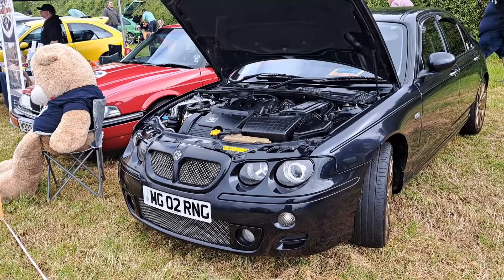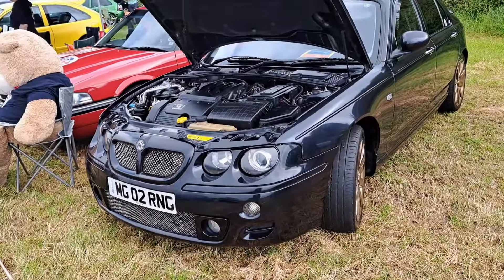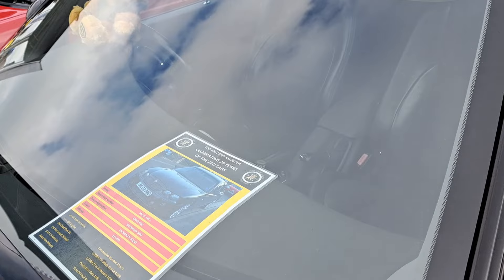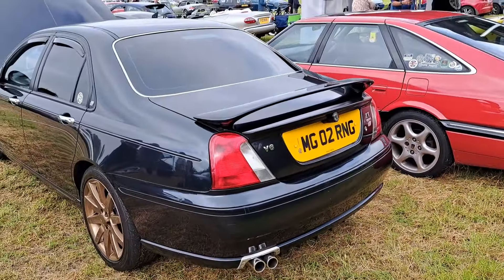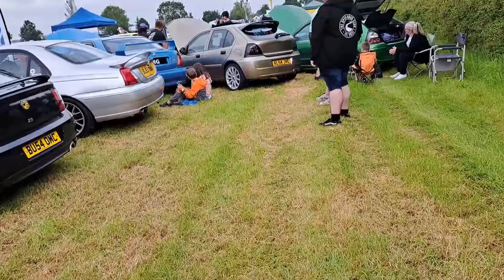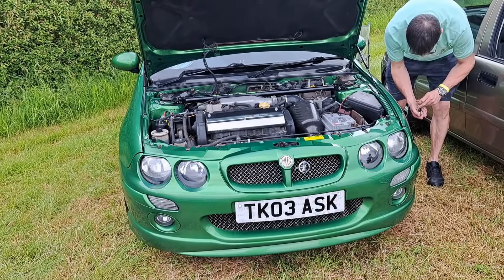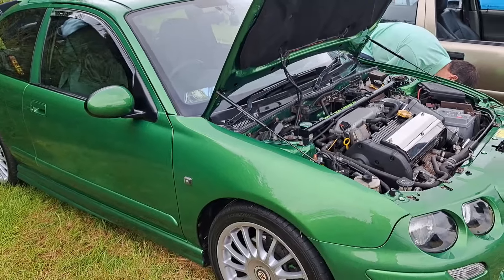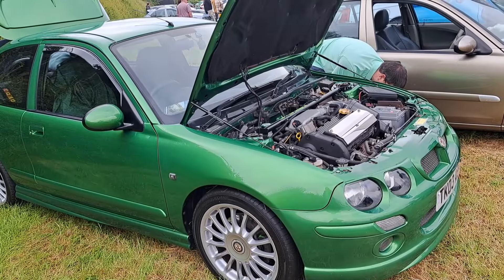Another V6 engine MG ZT has turned up — I imagine this is a 190, unless it's got an automatic gearbox. Same KV6, albeit a 2.5 litre, that's in my 45 V6. Yeah, it's a 190 plus. This is actually a 2003, that's a personal plate. Another ZR 160 with some engine modifications — strut brace and things like that, even more power. If that's the right plate for the car it'd be a 2003. Another ZR — could be a 160 actually but it's just not badged, 2003 to 2004.